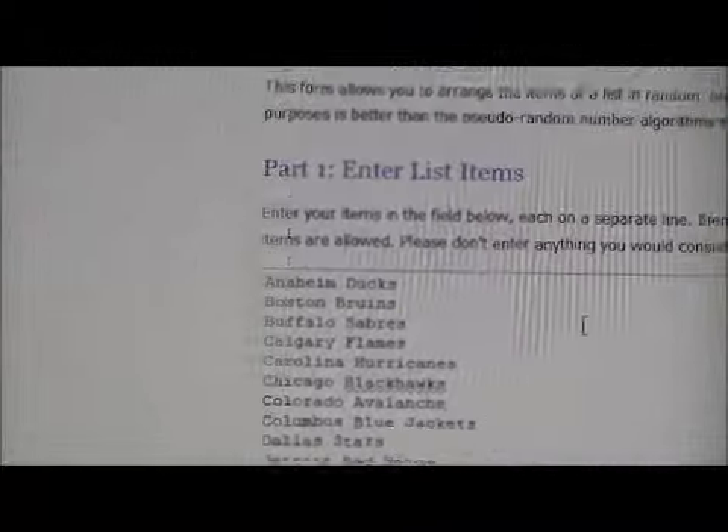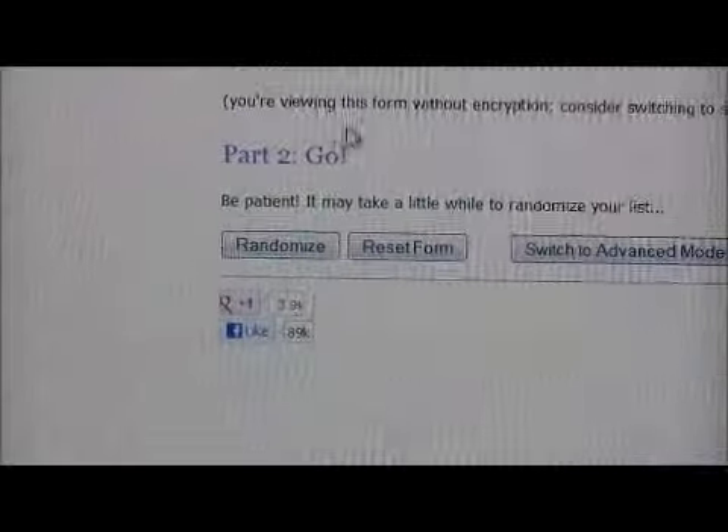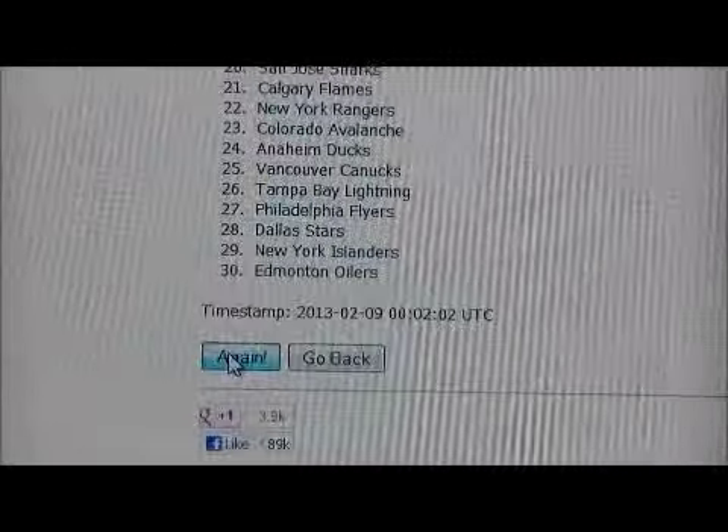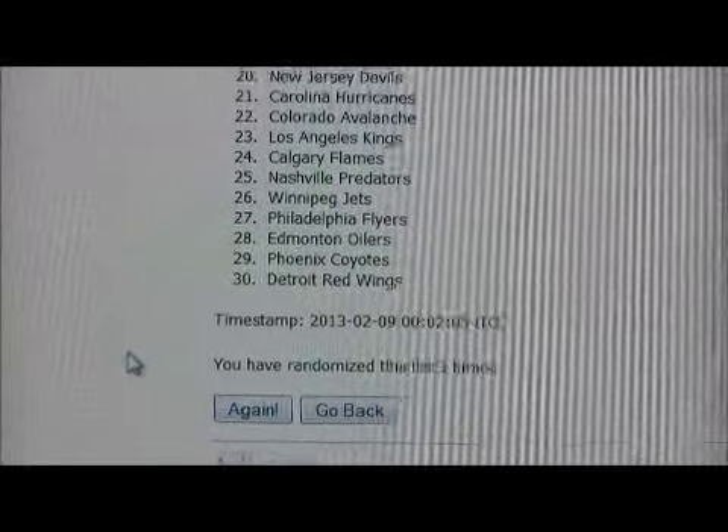Now we'll do the team order. All 30 teams are in there. One, two, and three. So this will be the team order.